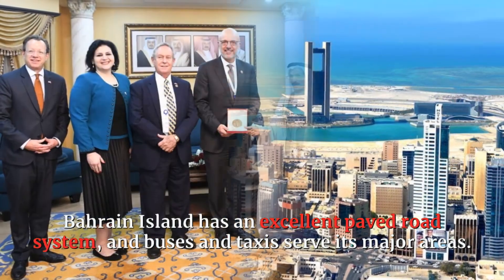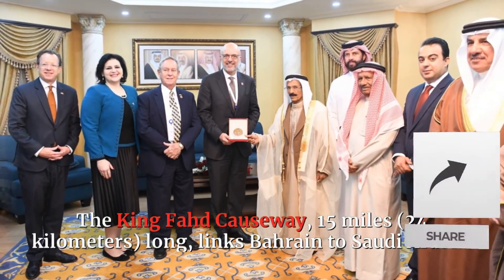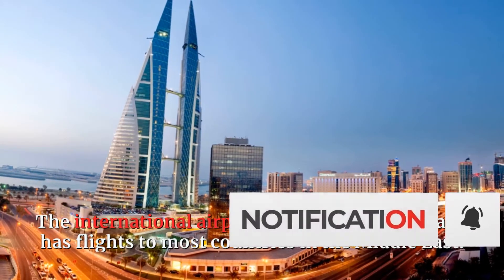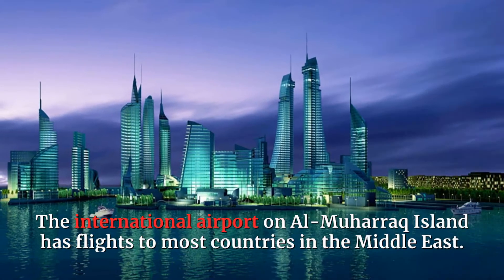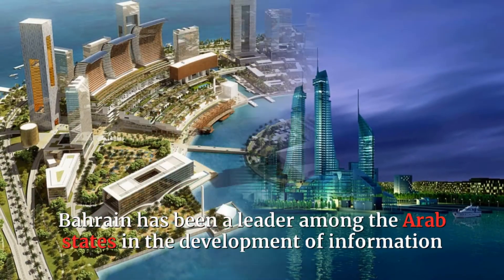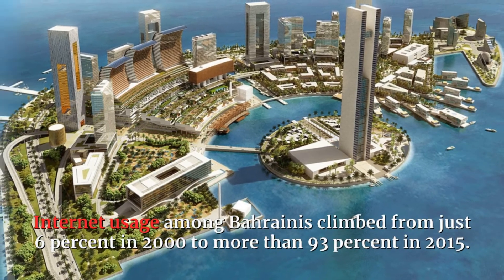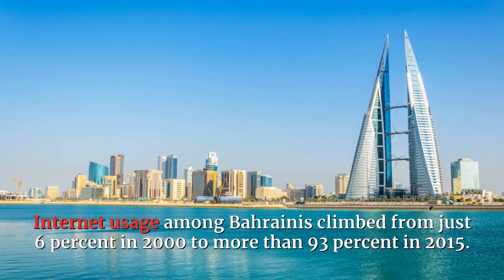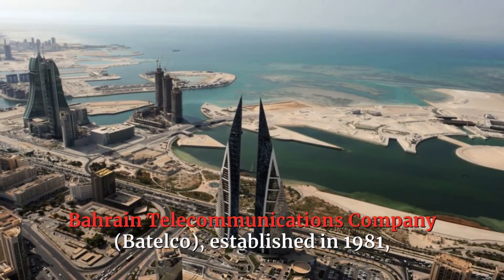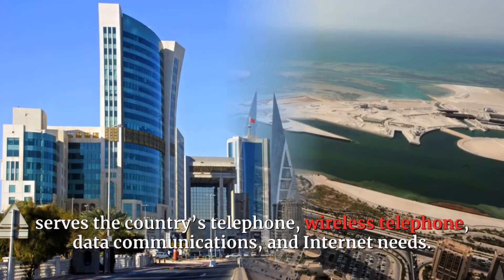Bahrain Island has an excellent paved road system, and buses and taxis serve its major areas. The King Fahd Causeway, 15 miles (24 kilometers) long, links Bahrain to Saudi Arabia. The international airport on Al-Maharak Island has flights to most countries in the Middle East. There are no railroads. Bahrain has been a leader among the Arab states in the development of information and communication technology. Internet usage among Bahrainis climbed from just 6 percent in 2000 to more than 93 percent in 2015. Bahrain's telecommunications company, Batelco, established in 1981, serves the country's telephone, wireless telephone, data communications, and internet needs.